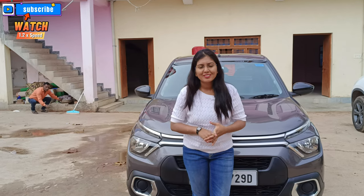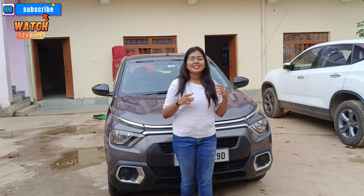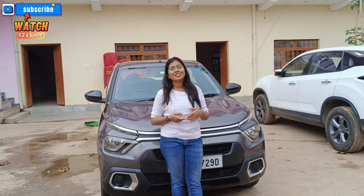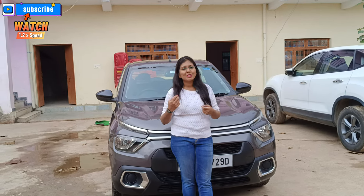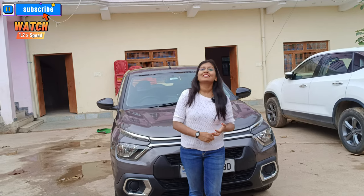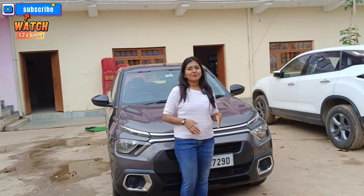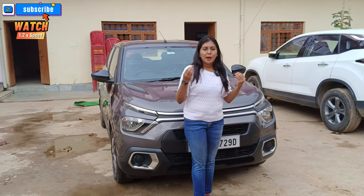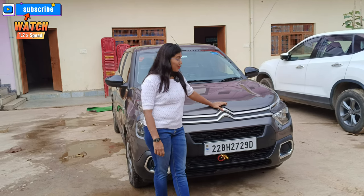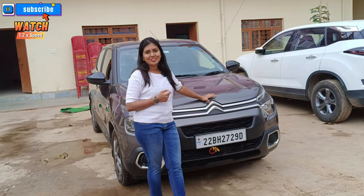Hi people! Welcome back to Better Drives! Today I am going to take a special video for you. In November, there was a video called Honest Review of Citroen C3. I told that in April, we are going to travel a long journey — either to Nepal or North East. Finally, we are going to travel on our Citroen C3, and I am going to tell you how this journey went.